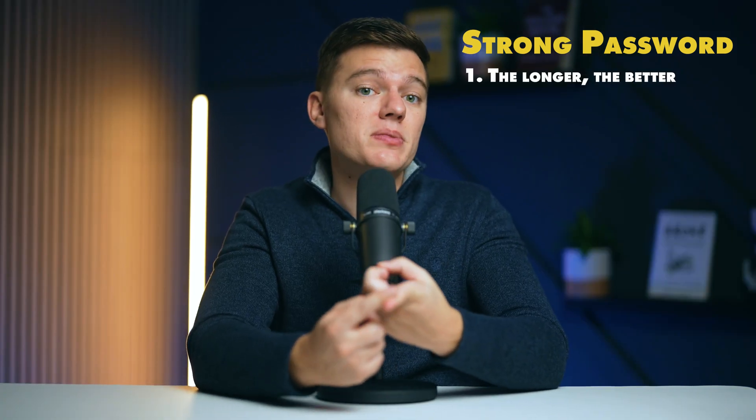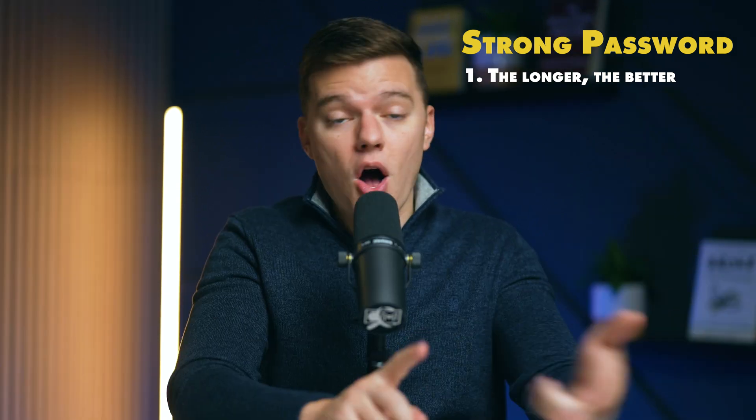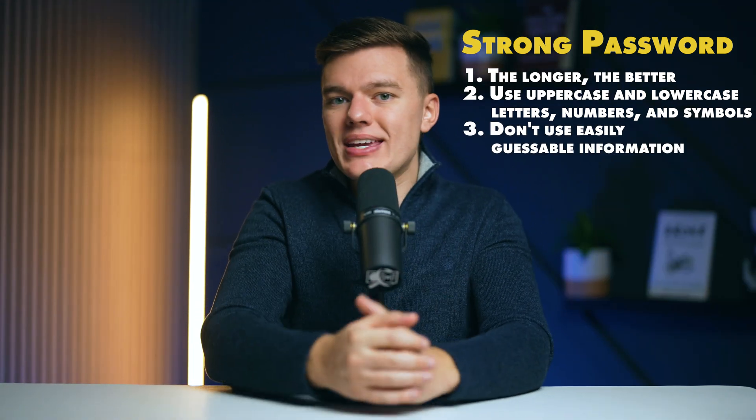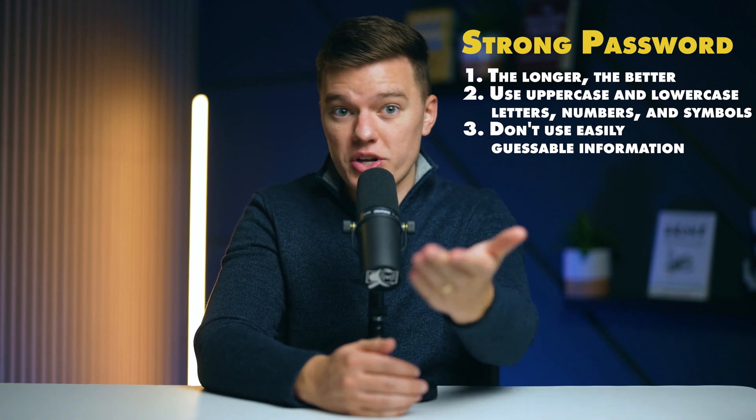First of all, the length of your password does matter. Aim for at least 12 characters — the longer, the better. Also, mix it up: use uppercase and lowercase letters, numbers, and symbols. Avoid predictability. Don't use easily guessable information like birthdays, pet names, or the city where you were born.